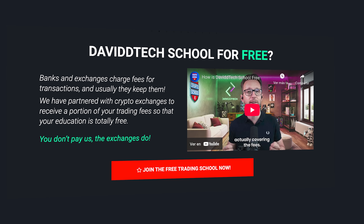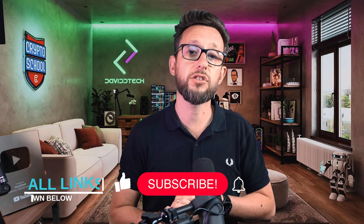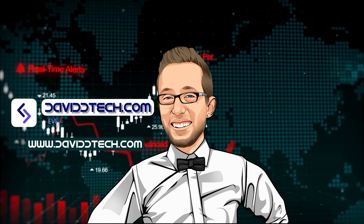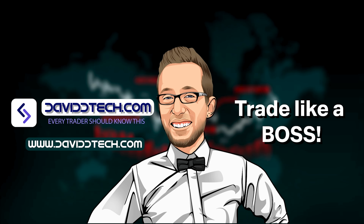Thank you very much for joining me. Don't forget you can find the school links in the description where there's a full course on how to build your first bot. I also do workshops twice a month where you can come talk to me in an AMA session and I'll help you get your first profitable bots up and running. All links are in the description below. Take care, keep safe, trade like a boss, and I'll see you in the next video.